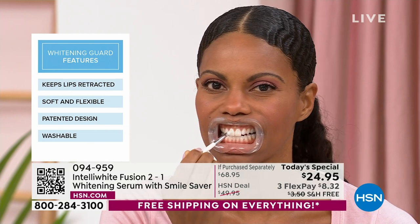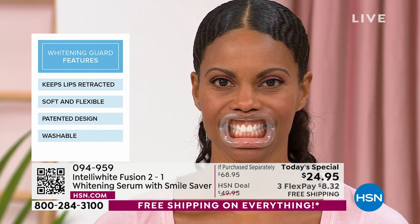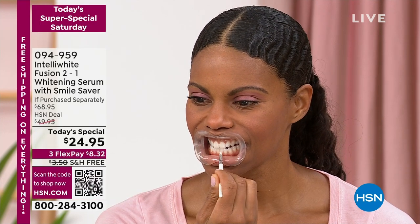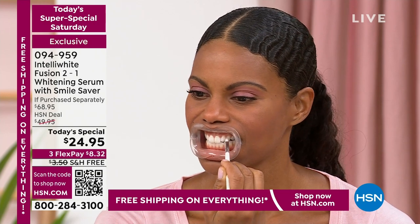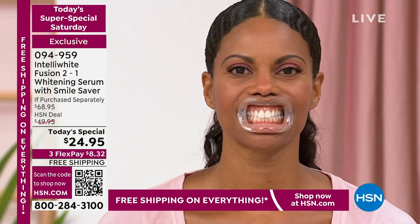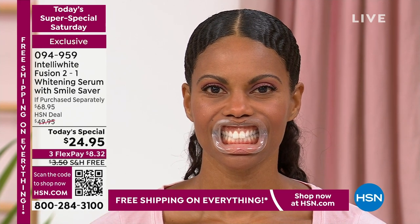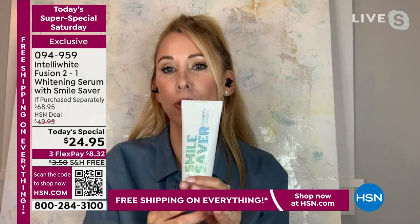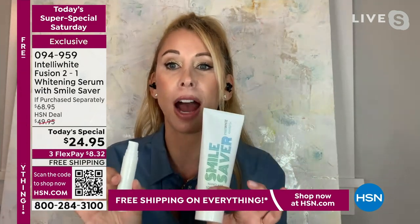Unlike drugstore products where you pay two or three times as much without 100 doses, this actually conditions the teeth and helps mineralization by giving you the Smile Saver toothpaste. You lose minerals in your teeth every single day from whatever you eat and drink. When you lose the minerals your teeth become weak — you get cavities and sensitivity. We're giving you a toothpaste that puts the minerals back onto the surface of the teeth. It also has our patented stain-removing ingredient. This is four months of toothpaste basically for free, and you're getting 100 doses of whitening at half price.